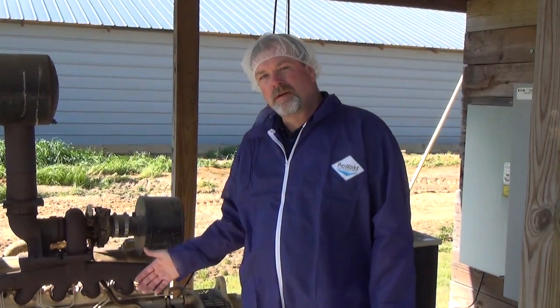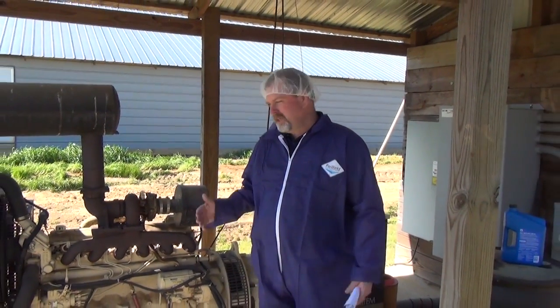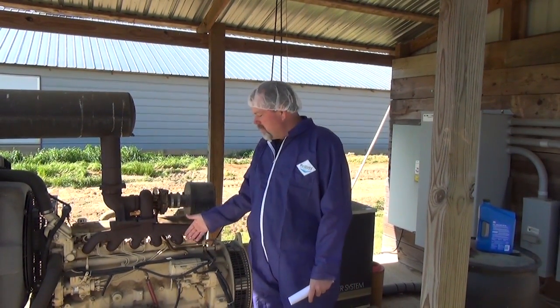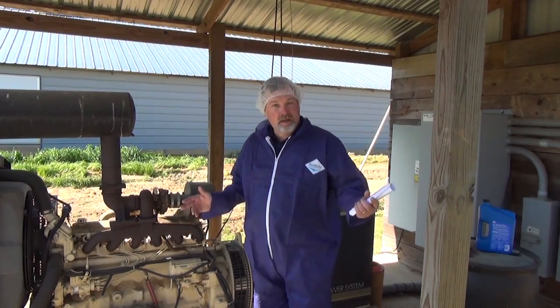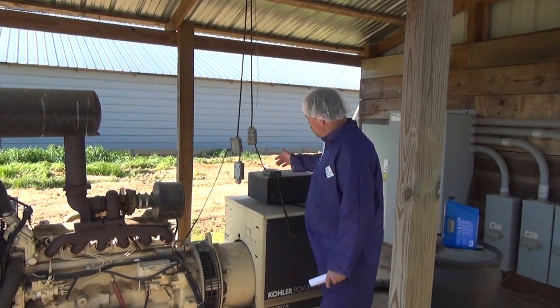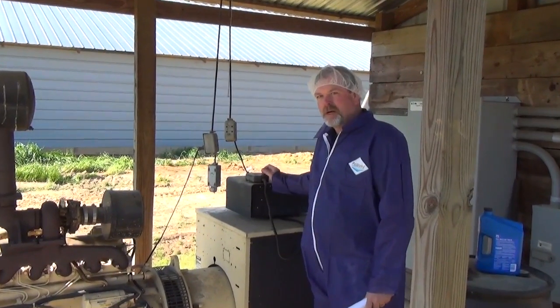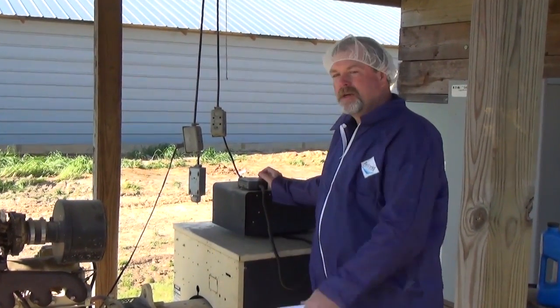The battery is the lifeblood of our generator. Without this battery, we won't start. So we need to make sure we change our battery once every two years, regardless. Keep the old one around, put it in a tractor, whatever you want to do — but put a new battery on the generator once every two years. Also, we need to make sure that our battery tender, our backup charger, is in working order and doing its job properly, so our battery is hot and ready to go whenever we need it.